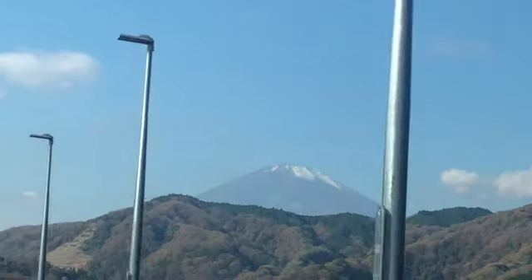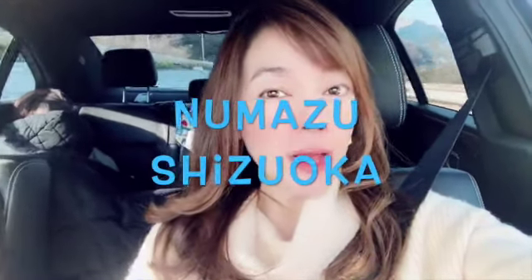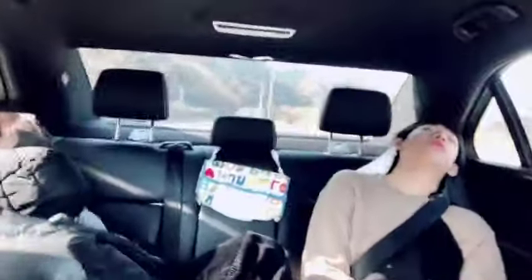Look at this! Good morning, Mt. Fuji! Hi, Seamus! Good morning, guys! We are on our way going to Numazu. Join us and I'll bring you to another beautiful place here in Japan!